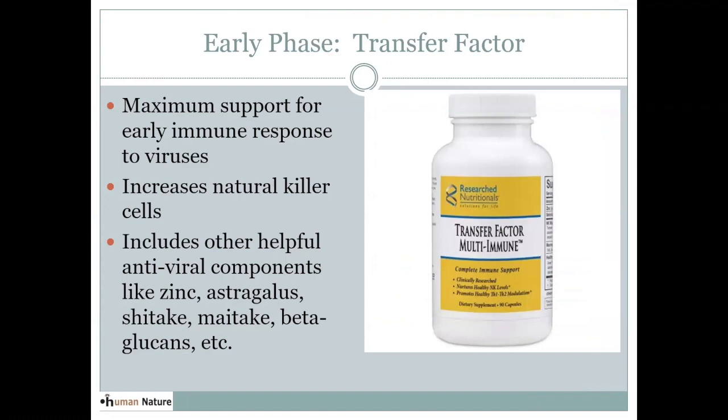I want to first talk about some basic immune foundation pieces in terms of natural remedies. This transfer factor product is one of my new favorites. It basically is a blend of different ingredients that really help the body meet a virus right away in the beginning. It's increasing our natural killer cells, which are very active early on. It has something called transfer factor in it, which is a type of protein in our immune system that we use to identify things, particularly viruses. This blend also has zinc, astragalus, shiitake, other mushrooms, and beta-glucans. It's safe for everybody, including children.